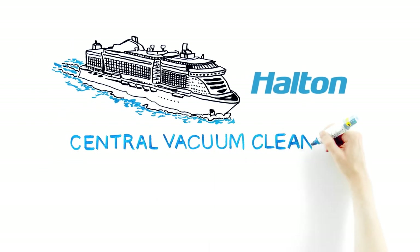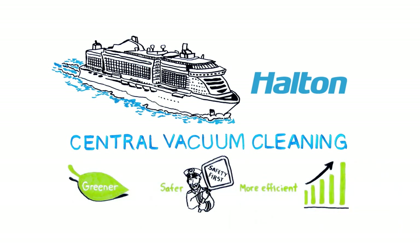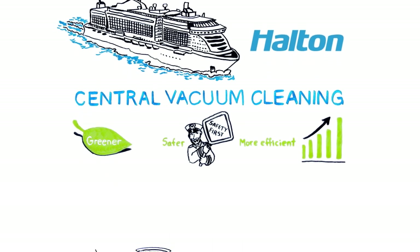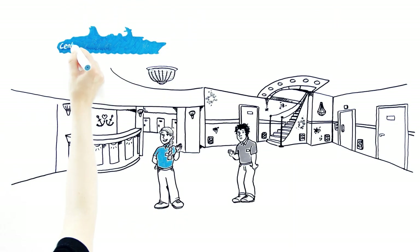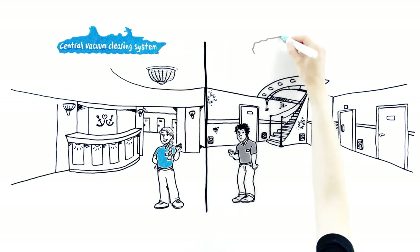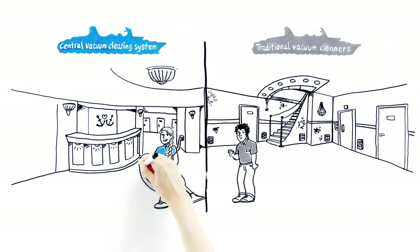Why is a central vacuum cleaning system so much greener, safer, and more efficient for cruise ships? Meet Anna and Matt. Anna uses a modern central vacuum cleaning system, whereas Matt relies on traditional vacuum cleaners. Let's see how their systems differ.